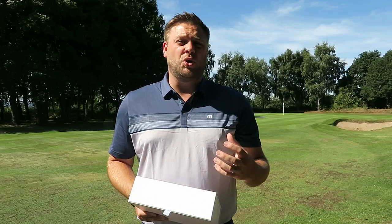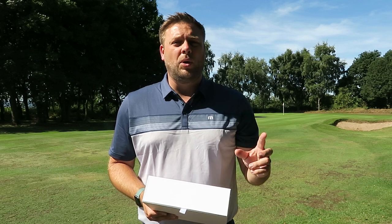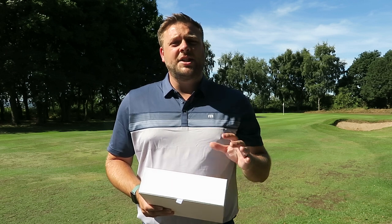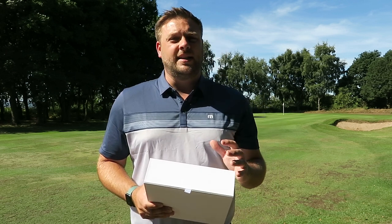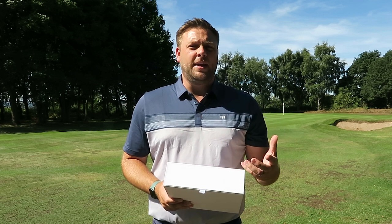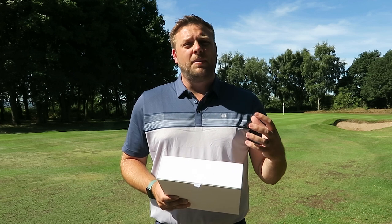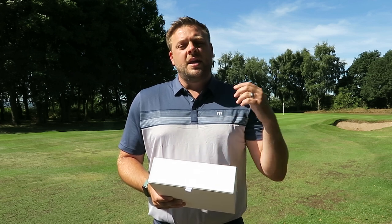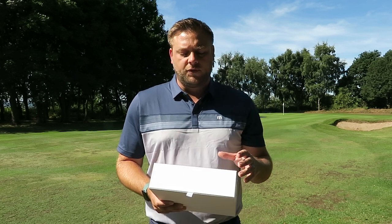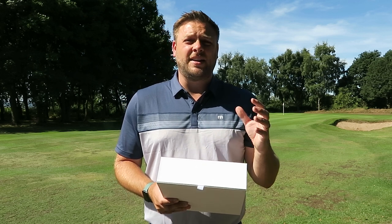It's a three-piece construction, which is impressive at this price point — normally at this level it's a two-piece golf ball where you sacrifice distance for feel. Players in this category still need the ball to go a decent distance, so that mantle is essential to maintain that. Price-wise, we've dropped even further — around £22-23 a dozen for Soft Response — which for the technology you're getting in here is a fantastic golf ball for your money.